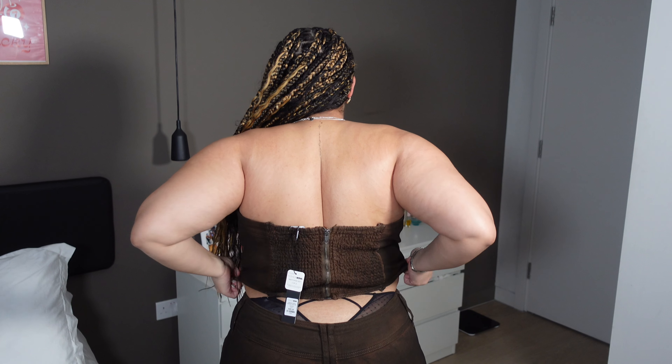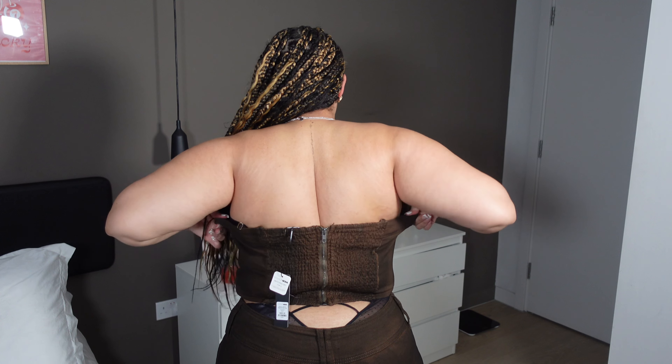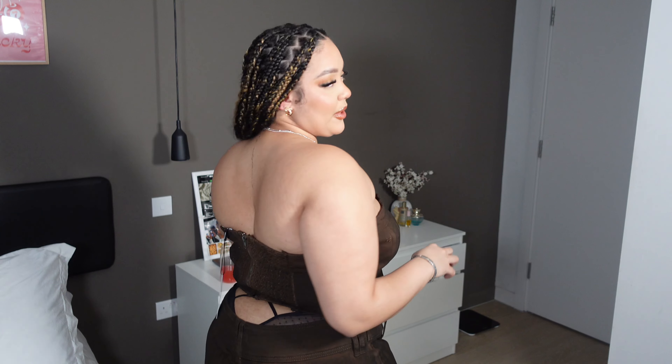The top is a bit gaping but that's what happens with sets sometimes — the pants may fit different and the top may fit different because it's the same size. The back of the top has a really nice ruching elastic detail which gives space for stretching and tightening, which is really comfortable. It just makes it snug.